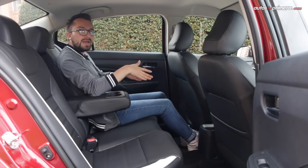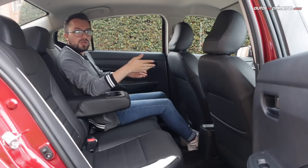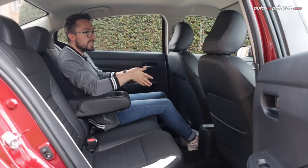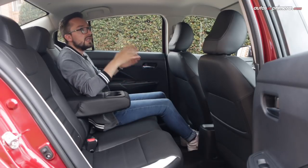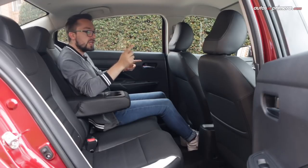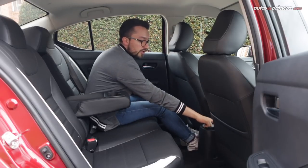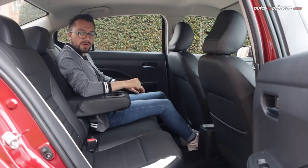En la parte posterior, el Versa no se siente tan amplio como antes, pero sigue siendo un carro cómodo para dos o tres pasajeros con buen espacio para las piernas, aunque para la cabeza está un poco limitado por la forma del techo. Tal vez la iluminación interior podría ser mejor y le faltan las salidas de aire acondicionado. Sin embargo, tenemos aquí dos puertos USB de carga y en el caso de esta versión Exclusive contamos con el apoyabrazo central.